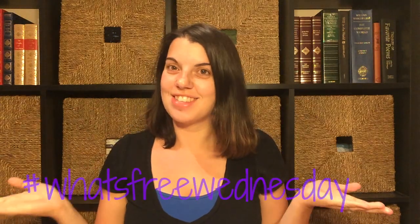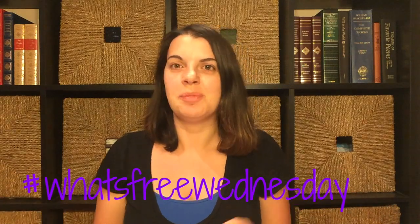Hi guys, it's Couponing Stacey here and today is What's Free Wednesday! Sorry if I'm looking a little bit of a mess — I'm just not having a great day today. But I did not want to skip this video. I know I missed it last week, so it was very important to me that we get What's Free Wednesday up this week. Plus there are some great freebies going on this week — stuff that you won't want to miss.